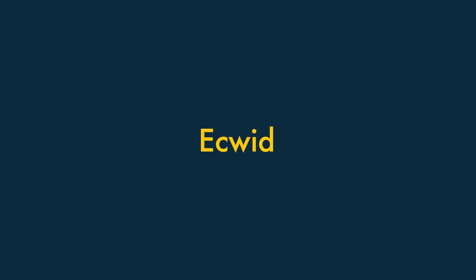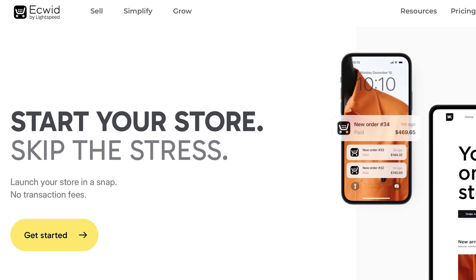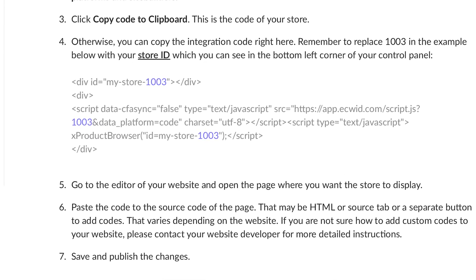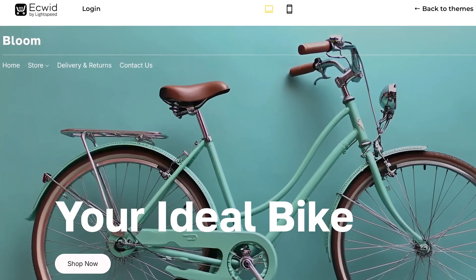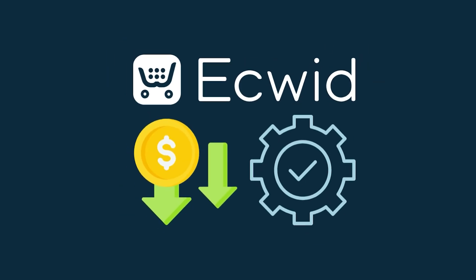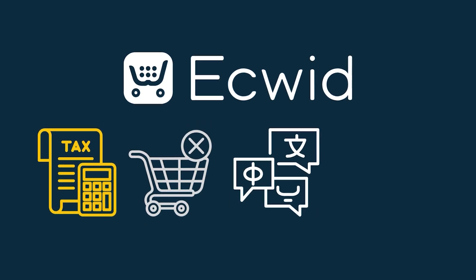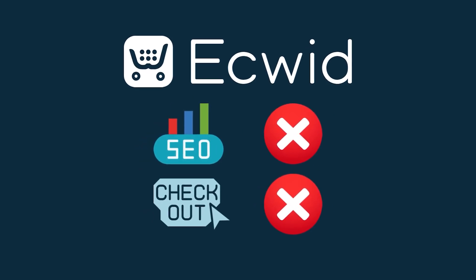Ecwid works differently to most of the platforms discussed so far, because it lets you add e-commerce features to an existing website. When you sign up for Ecwid, you get a few lines of code to add to your site, and your store is then displayed wherever you've inserted this code. Recently, the platform has rolled out its instant store feature, which also lets you use the platform to create a basic standalone store using a range of attractively designed templates. Ecwid is cheap and pretty functional — it provides key e-commerce features including automatic tax calculation, abandoned cart recovery, multilingual selling, and real-time shipping quotes. However, its SEO features could be better, and it doesn't let users check out in their own currency.